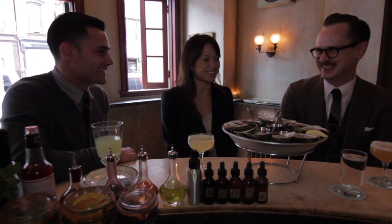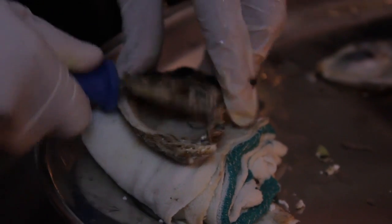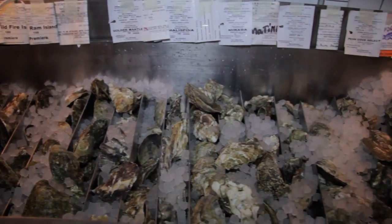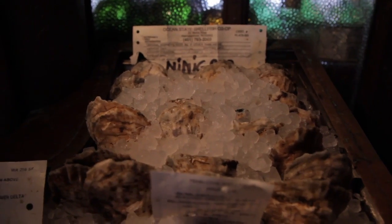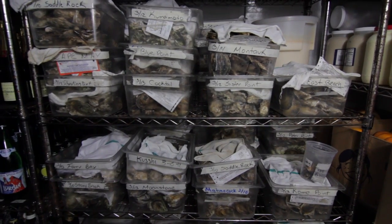According to co-owners Josh Boise and Christoph Zizka, they shuck up to 14,000 oysters for customers per week. And the variety is outstanding, featuring a wide selection of East Coast, West Coast, and Canadian oysters from the 30 oyster farms they source from directly.